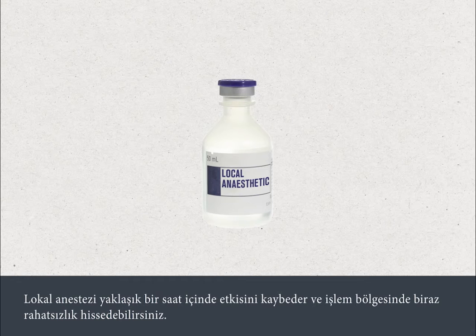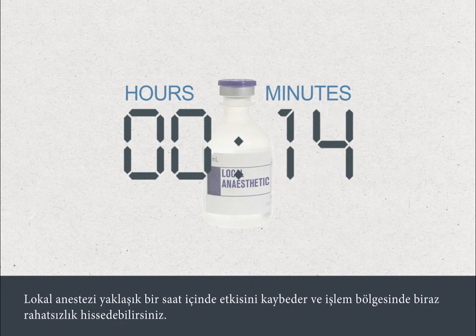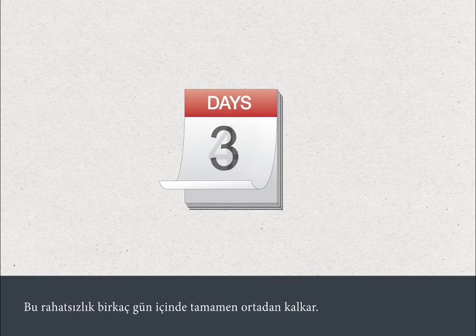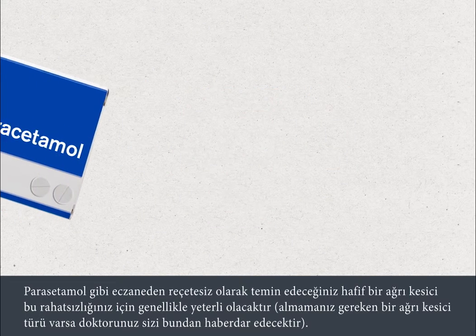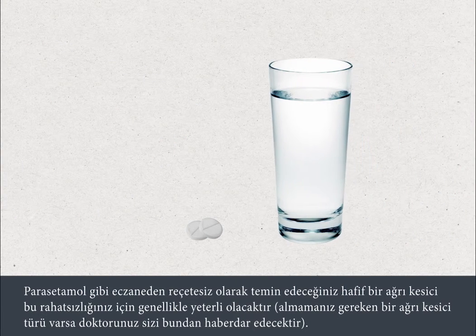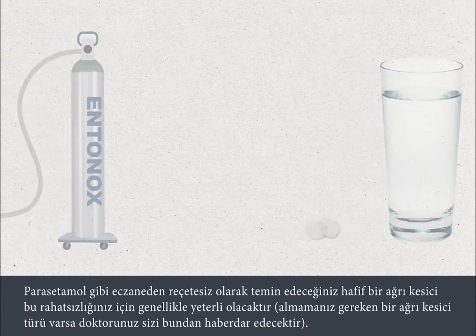The local anaesthetic will wear off after about an hour, and you may begin to feel some discomfort at the test site. This should go completely within a few days. Mild over-the-counter pain relief, such as paracetamol, is usually sufficient to address this, and your doctor will advise you if there are any forms of pain relief that you should not take.